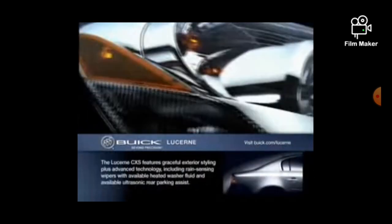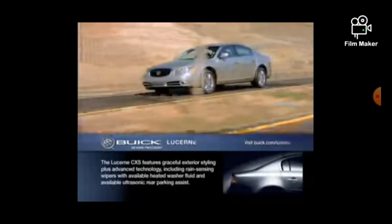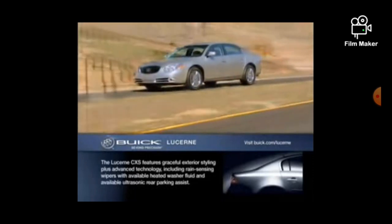Outside the Lucerne, the passion for excellence shows graceful exterior styling, brilliant chrome accents, and a taut, assertive body that looks like it was chiseled from a solid slab of steel.